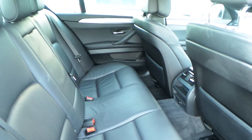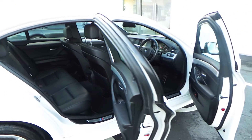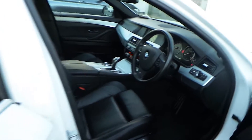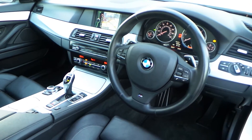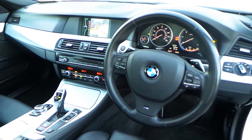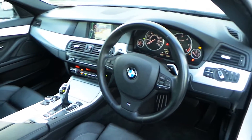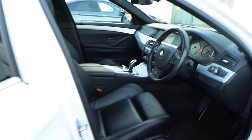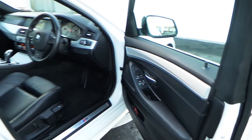Let me show you the interior — the rear seats, the chrome interior trim, and black Dakota leather. This car has only 36,800 miles on it. Some of the additional equipment includes satellite navigation, automatic gearbox with shift paddles, M Sport steering wheel, heated seats, dual climate control, cruise control, Bluetooth, and auto lights.